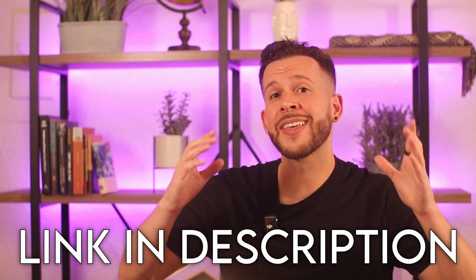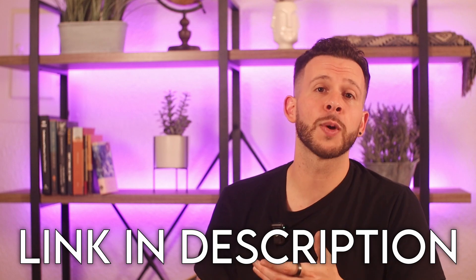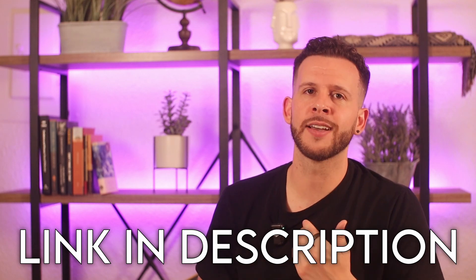If at any point during this review you decide to give Lumen a try, I'll drop a discount link down below that I'll keep updated with the best current deal possible. Using this link will also help support the channel, which I greatly appreciate.